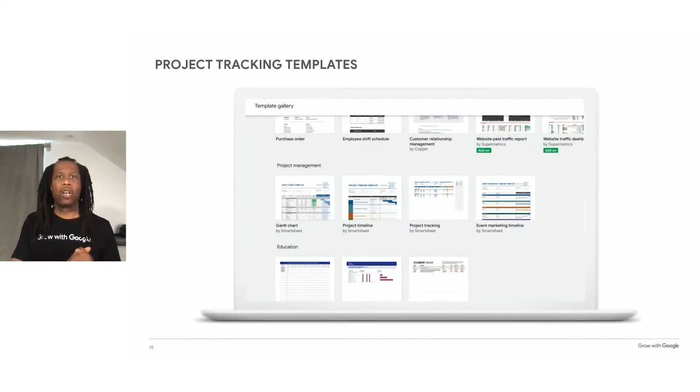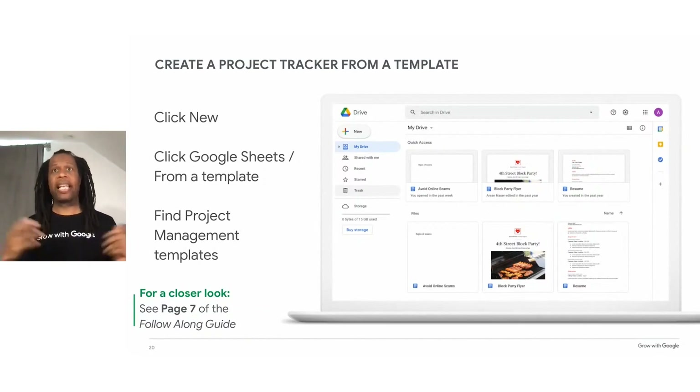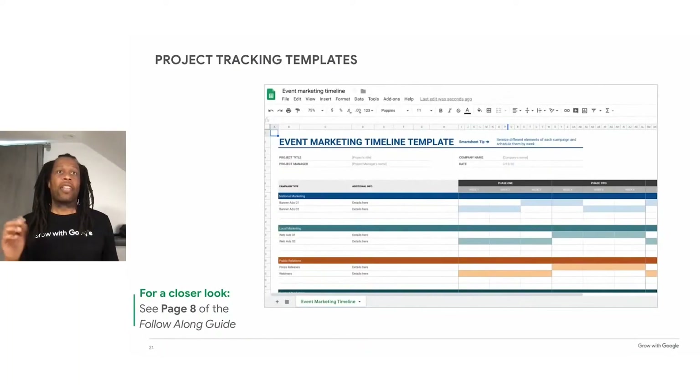Just like with the project plan, there are lots of spreadsheet templates that can help you track the details of a project. Google Sheets has a template gallery with templates available for project management. To access them, navigate to the template gallery in Google Sheets: click New, then Google Sheets from a template, and scroll down until you see the project management templates.